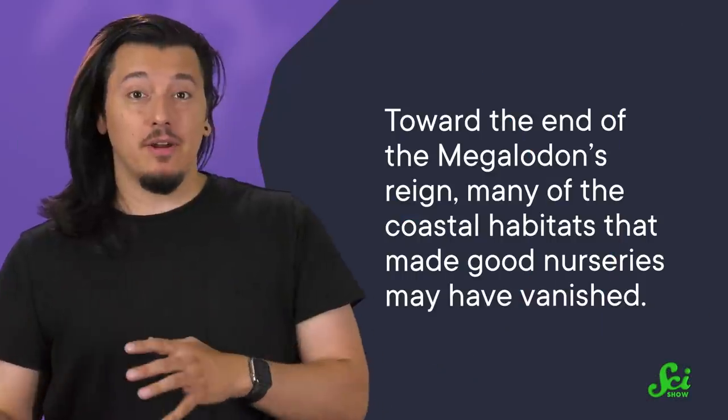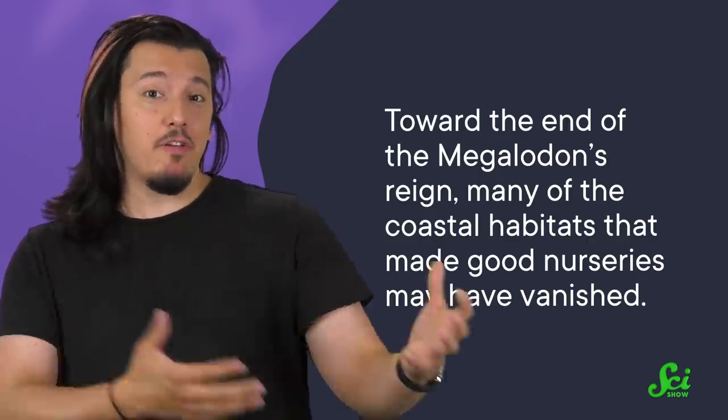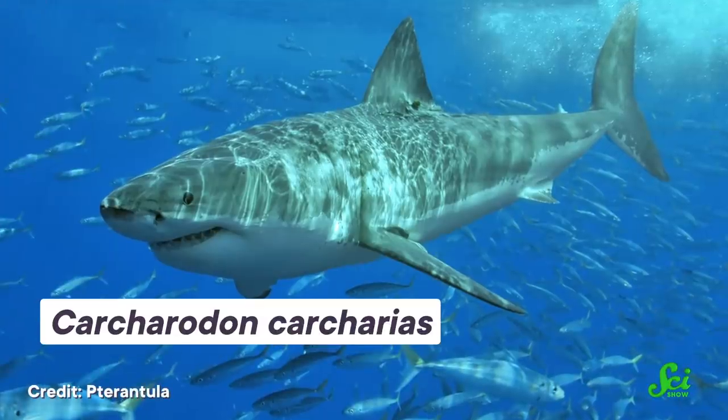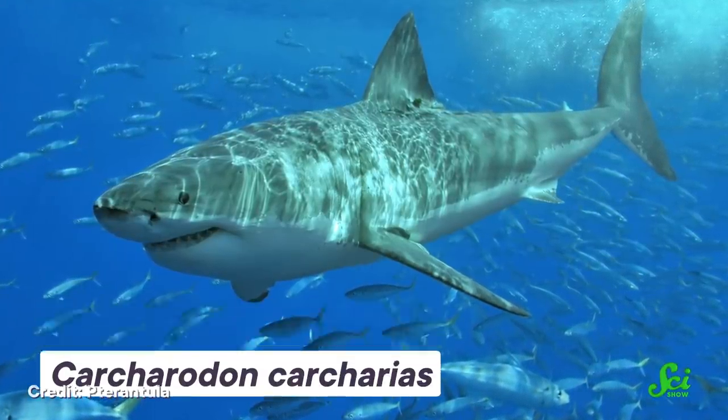Toward the end of the megalodon's reign, many of the coastal habitats that made good nurseries may have vanished. And increasing competition from juvenile great whites may have made the remaining nurseries less safe or bountiful. This may have meant that there would have been fewer babies making the many years-long journey to adulthood and eventual parenthood — too few to replace the ones that died. Over time, the population numbers would have dwindled. Combine that with other potential factors, and by around 2.6 to 3.6 million years ago, megalodon was gone.